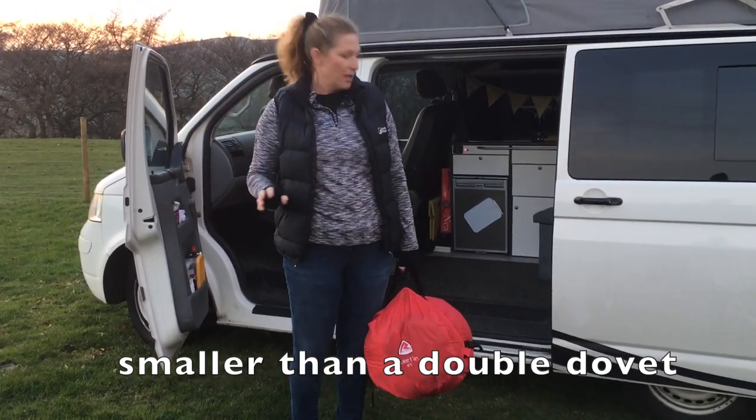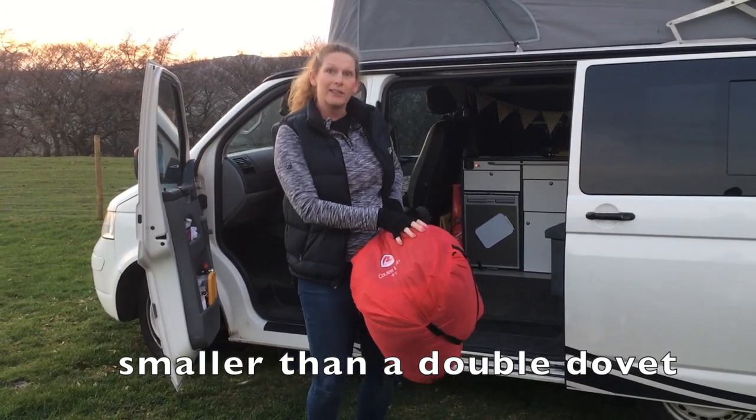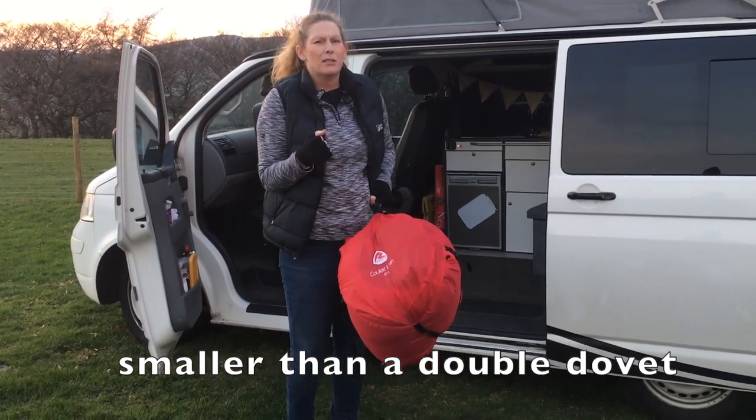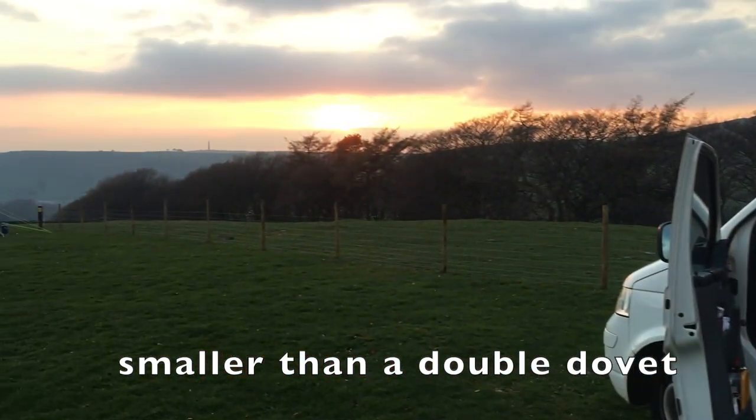We were in Go Outdoors trying it — me and my daughter on the floor like a pair of loons. So I'll try it and let you know how warm it is, because it needs to be warm. We are up on the top of a hill in March, and it better be warm tonight.